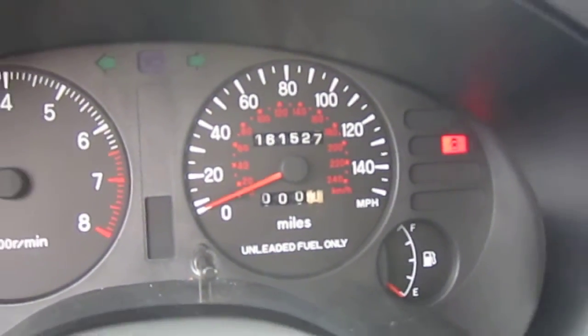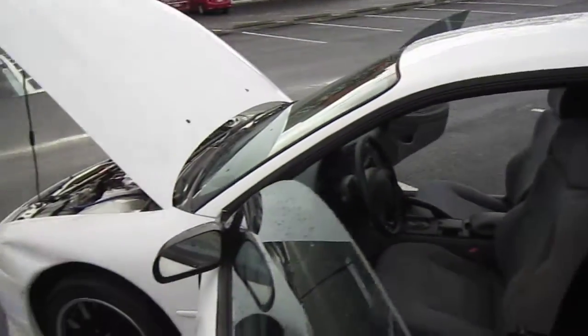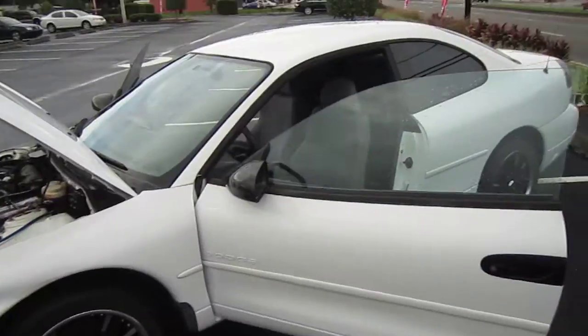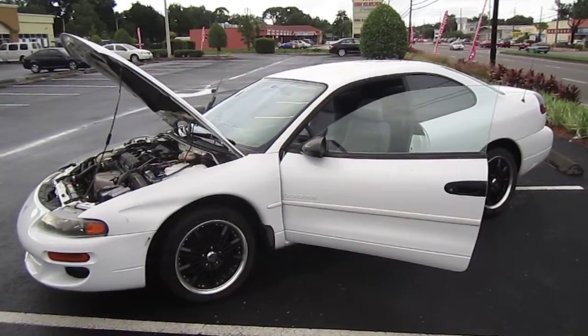161,000 original miles — not bad for the age of the vehicle. And like I said, it's very clean, it runs great, it's a super great vehicle for transportation from A to B. It's offered at a great price on our website, exclusively at meticulousmotorsinc.com.